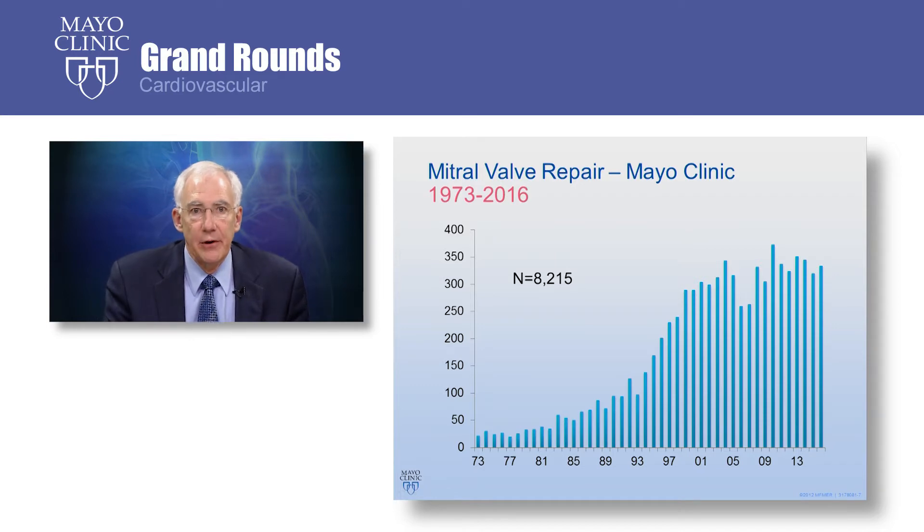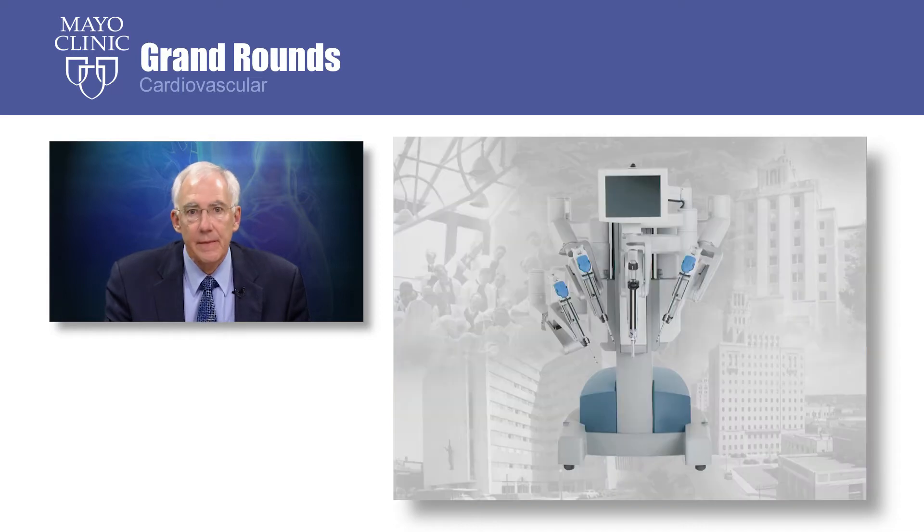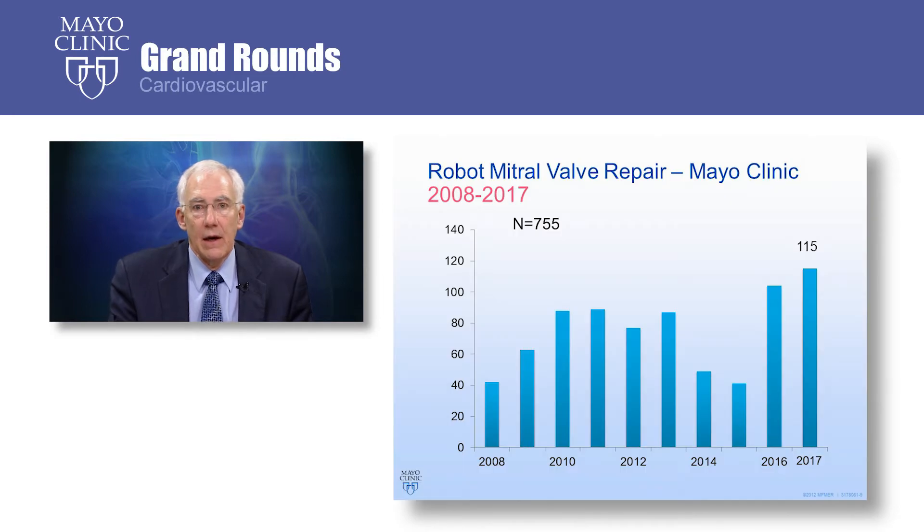Mayo Clinic has a vast experience with mitral valve repair. This is the number of mitral valve repairs per year going back several decades, and you can see there are over 8,000 mitral valve repairs now at the Mayo Clinic. With the robot, this technology allows us to do the procedure in a minimally invasive way and still preserve the same techniques that we have used over decades. Our experience with robotic mitral valve repair at Mayo Clinic began in 2008, and we are now over 100 cases per year with considerable experience.